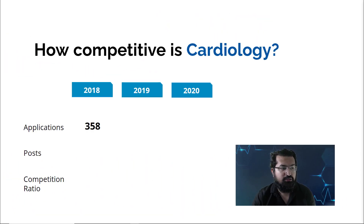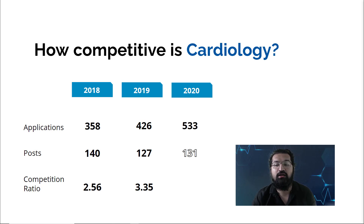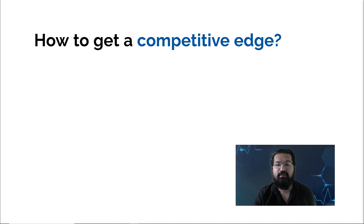Cardiology specialty training (ST3) is significantly more competitive. In 2018, there were 358 applications for 140 posts — nearly 3:1. In 2019, applications rose while posts fell, making it more competitive. In 2020, applications were higher again with similar post numbers, resulting in approximately 4 people competing for every post. So getting the competitive edge is the real question.